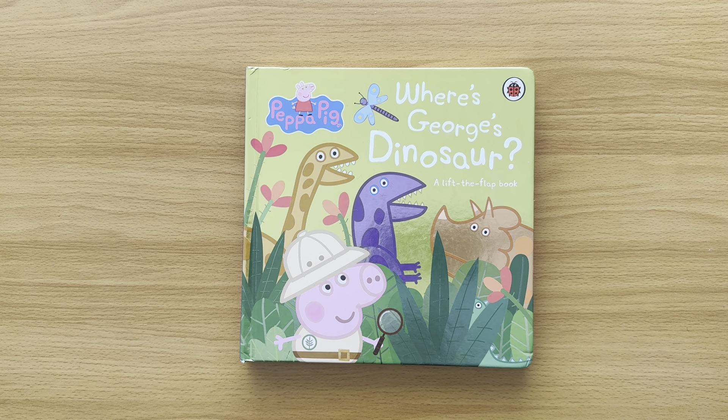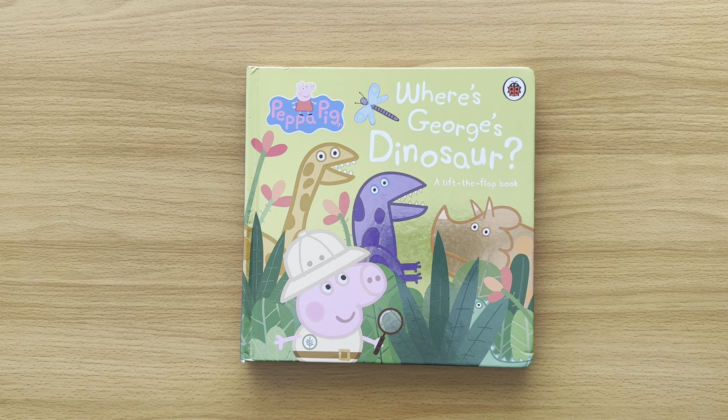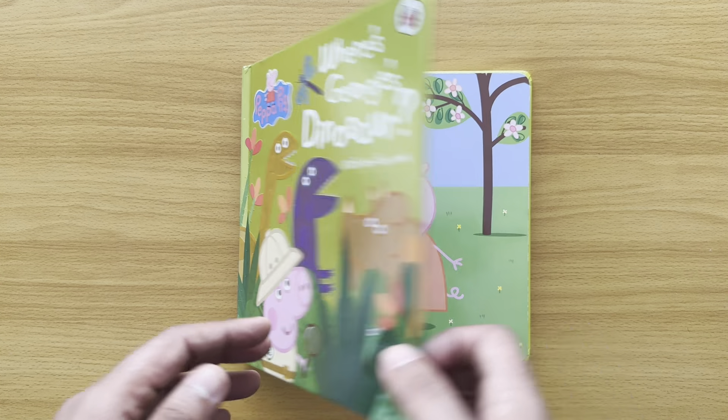Hi everyone! Today we're going to read a Peppa Pig book called 'Where's George's Dinosaur?' It's a lift-the-flap book. Subscribe to my channel, press that button below and follow me. We'll find even more Peppa Pig books in my collection. I also have Hey Duggee books, Bluey books, lift-the-flap books, pop-up books — I've got so many books! Now let's read 'Where's George's Dinosaur?' — should be fun!